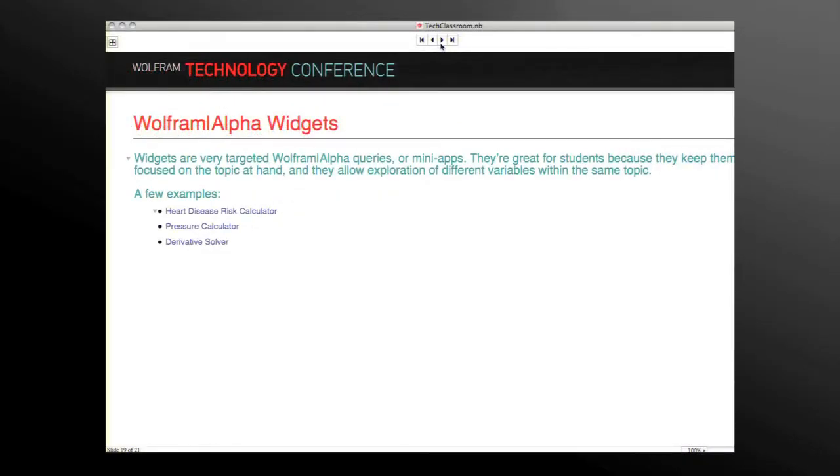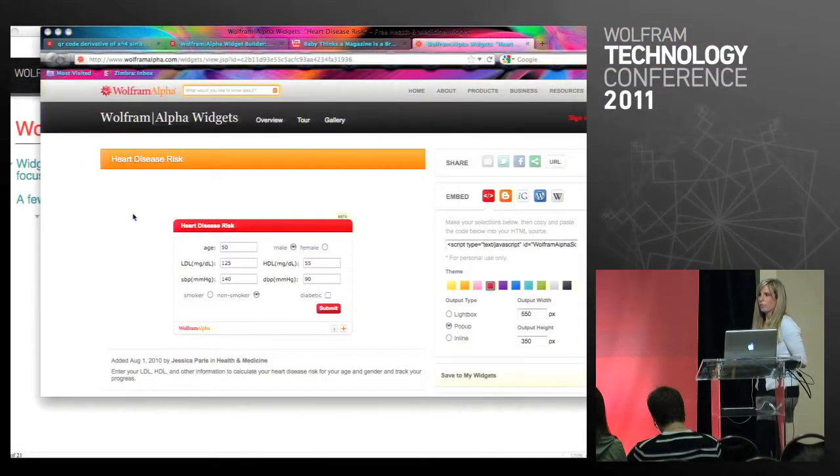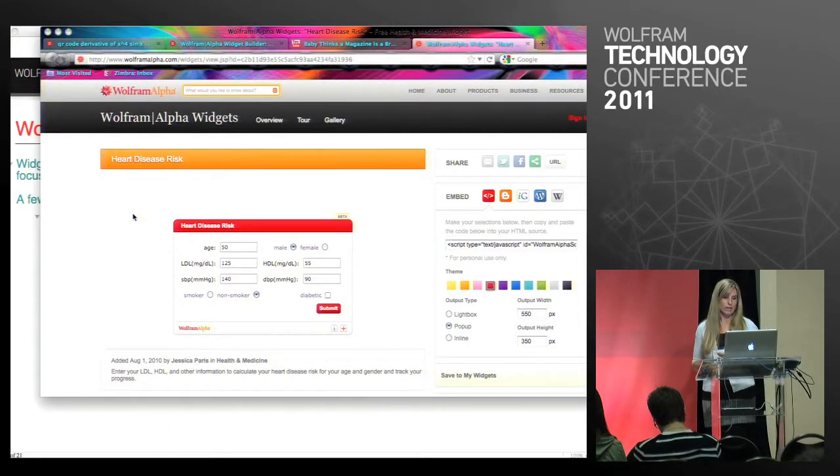Some of you who were in the Birds of a Feather session yesterday heard us talk a little bit about widgets. Widgets are another really powerful WolframAlpha tool that you can use in the classroom. All you need to create these is a WolframID — if you have a Mathematica license you've got one already. This example is for heart disease risk. These are very targeted WolframAlpha queries and you can build these or you can search through the gallery.